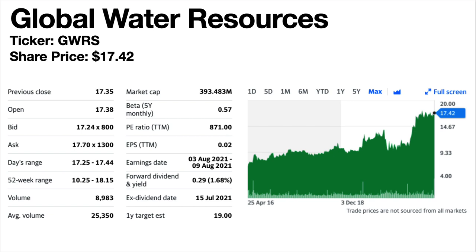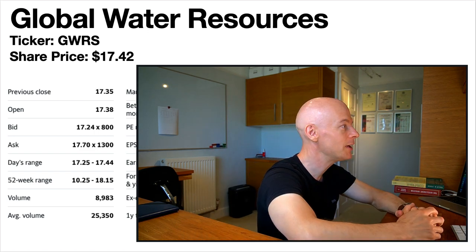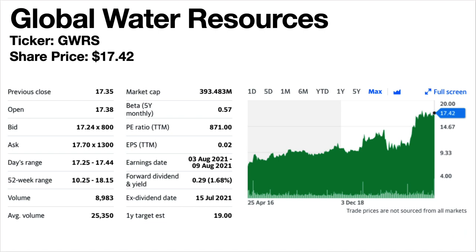Global Water Resources, ticker symbol GWRS. If you're interested in investing in a water company that pays a monthly dividend, this is one to consider. The share price is $17.42. The current dividend yield is only 1.68%. It's a water utilities company. The share price trend is steadily climbing, currently near all-time highs. The dividends are monthly and generally growing, and they have increased dividends for seven consecutive years — including in 2020, which not many companies could do during a pandemic.